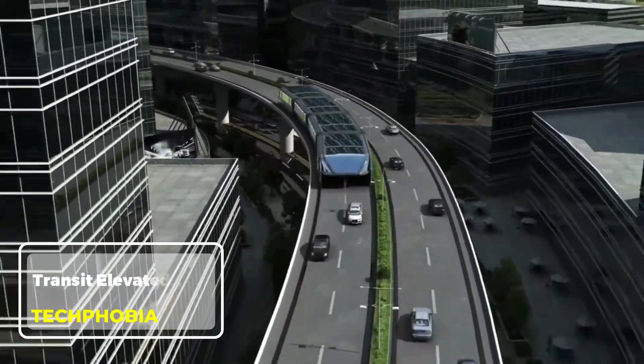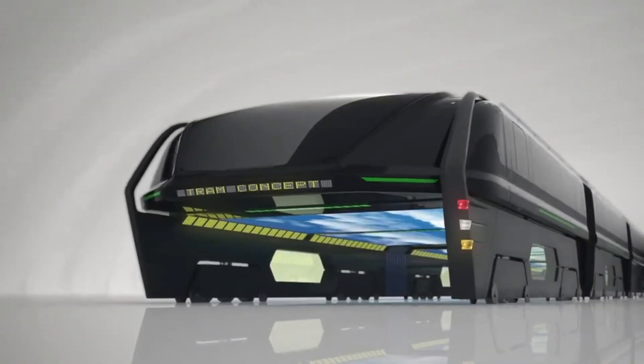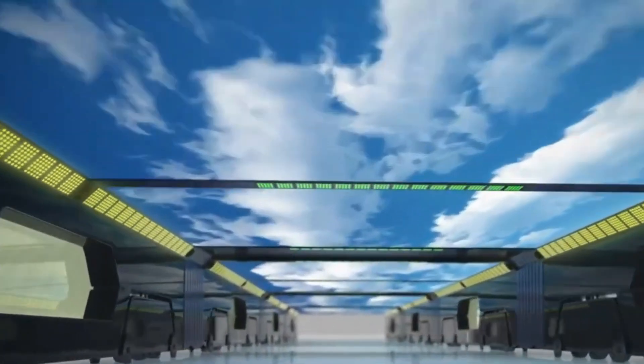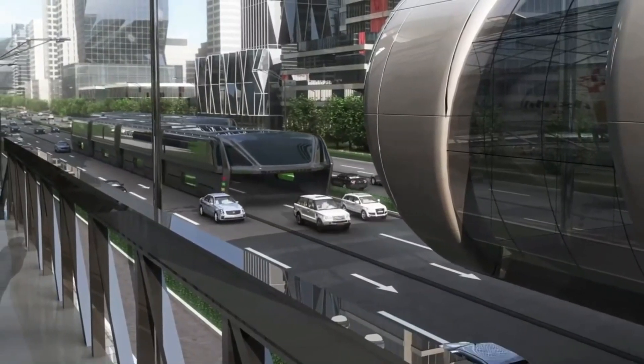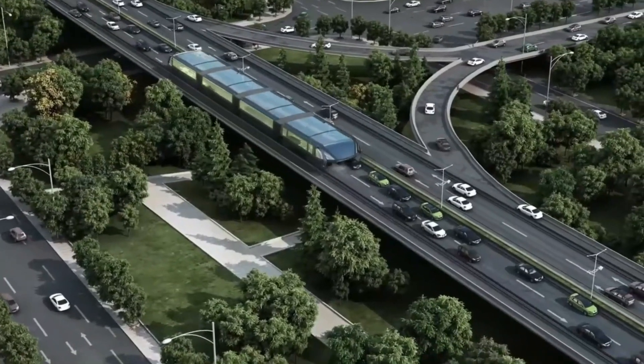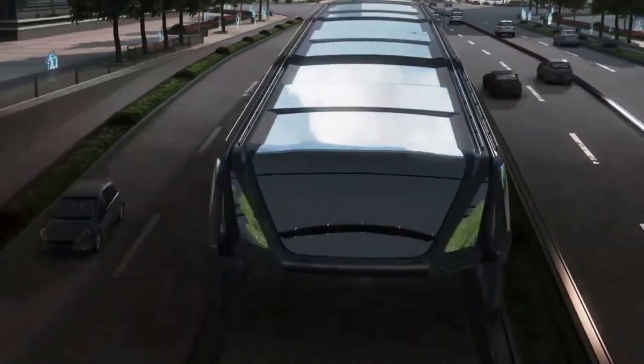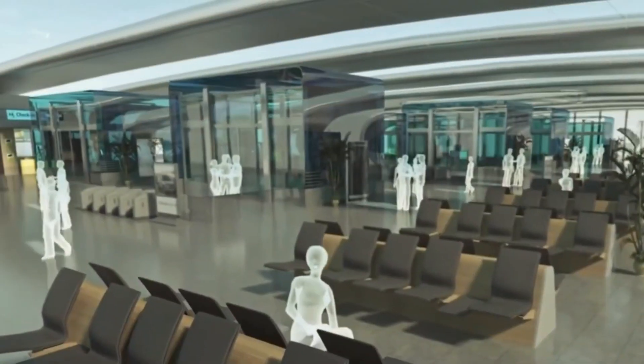Transit Elevated Bus. The Transit Elevated Bus, also called the Straddling Bus, is a futuristic concept designed to ease urban traffic congestion. Unveiled in China in 2016, this innovative bus travels above regular vehicles on specially built tracks, allowing cars to pass underneath. Its elevated design maximizes road space, offering a potential solution to crowded streets without needing massive infrastructure changes. The TEB is powered by electricity, making it eco-friendly.